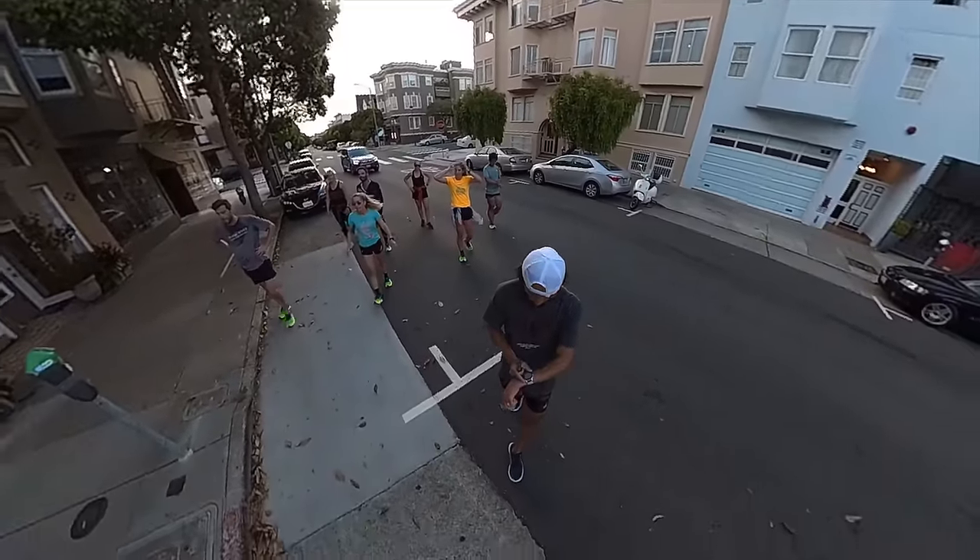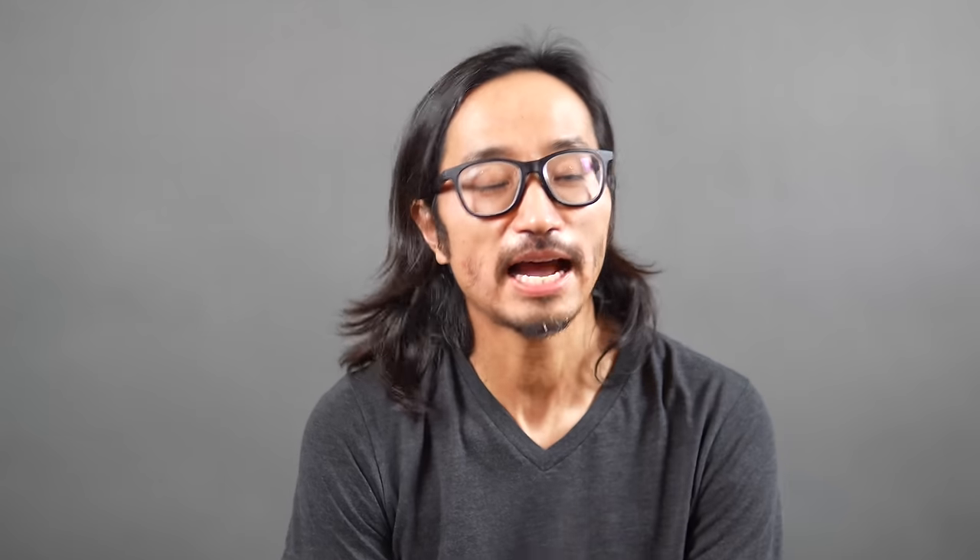Yo, what's going on everybody? My name is Kofuzi, and today I want to talk to you guys about my top five max cushion shoes of 2022. These are the recovery shoes, the long run shoes, the shoes that you put on when your feet are beat up and you just want to be pampered.